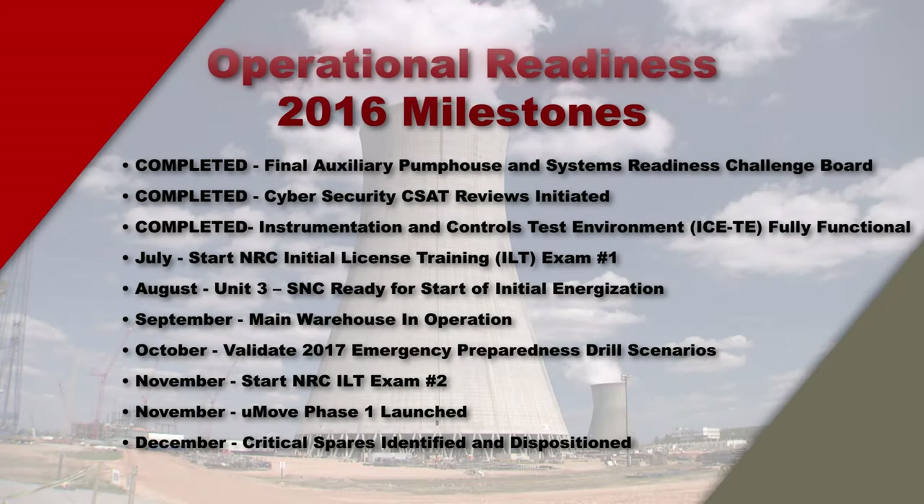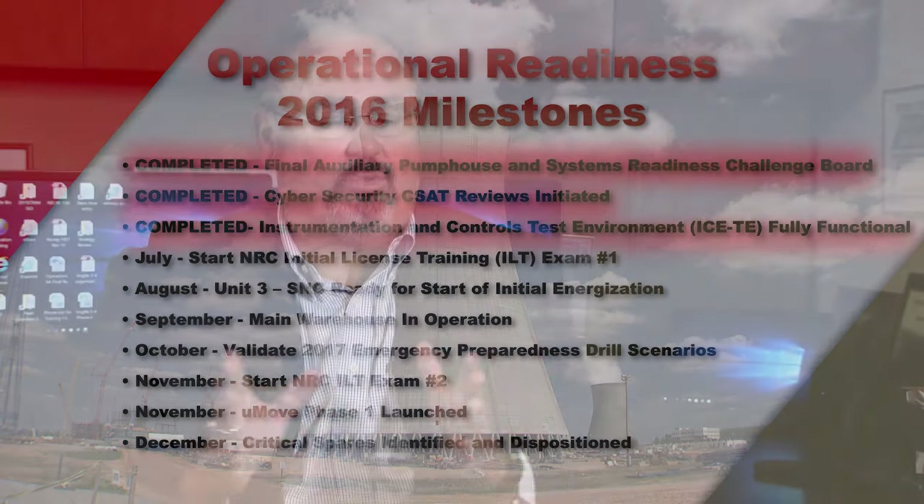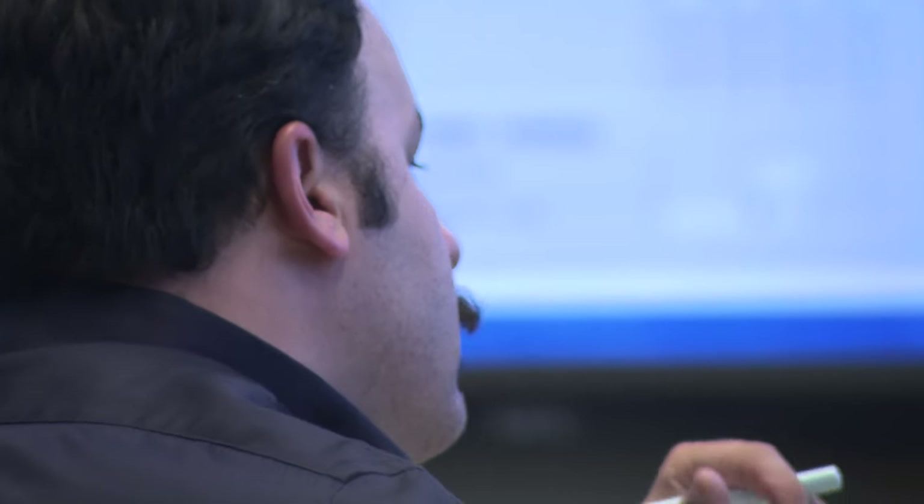Our first licensed class, ILT1, is presently in that process and we're getting ready for an exam later this year. As we build this plant, we need to train and qualify our operators as we go, building our pool so that when the plant becomes ours, we have the required number of licensed operators to operate the plant safely. As we transition to operations, getting folks trained and qualified is a key component.